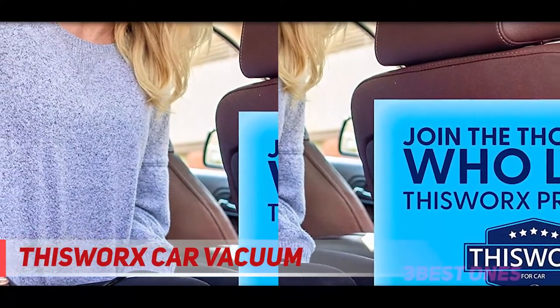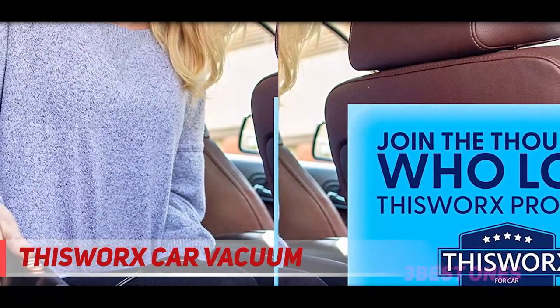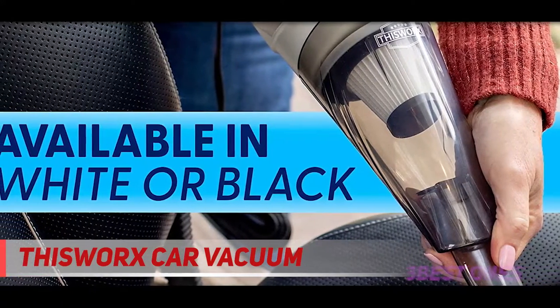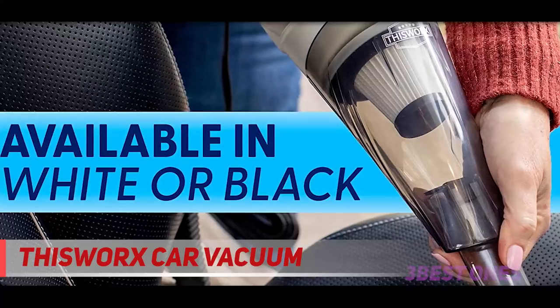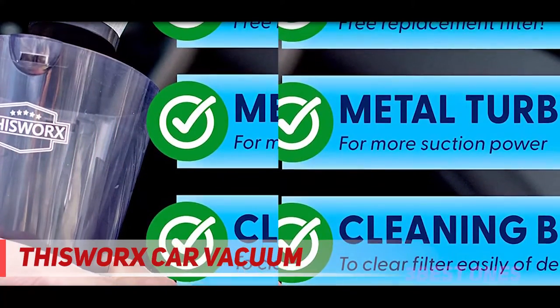Small vacuum cleaners with a bag option are best for people that are sensitive to allergens or have asthma. Most bags can easily be detached and emptied, but they will collect most dirt, debris, pollen, and other small particles. You will have to replace your bags quite often, so make sure you have a large supply of replacements on hand.